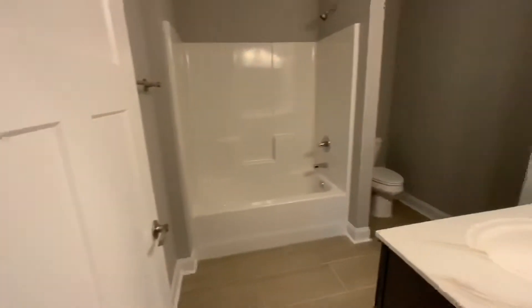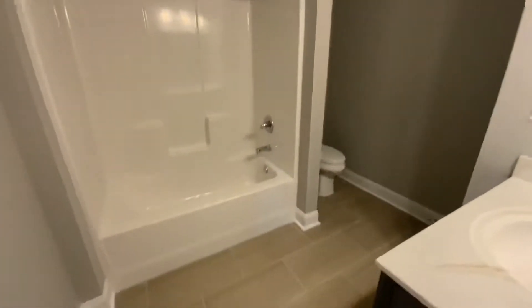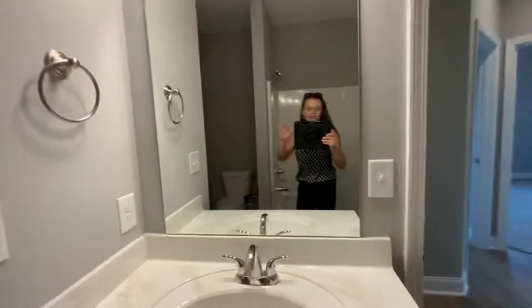Here's the front door — let's turn left and explore these areas. This is your second bathroom. Here we go — the toilet and a little linen closet. Tub. Nice and clean. Brand new construction.